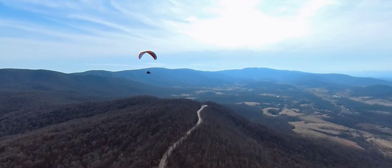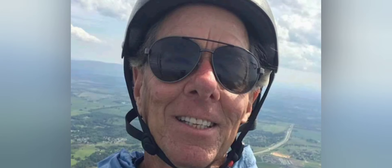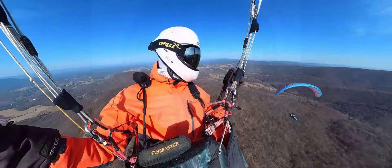Meanwhile Joe got airborne as well. He's 82 but to me he's more 28. He flies like an eagle.